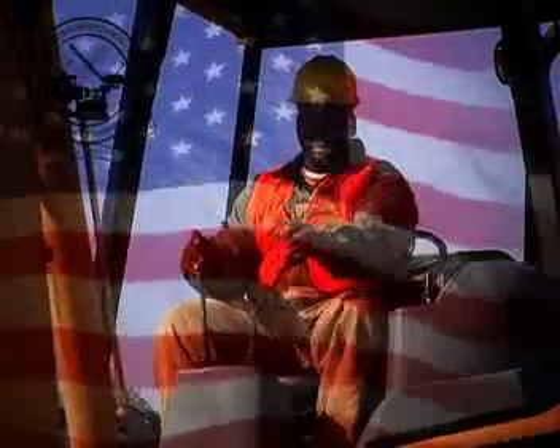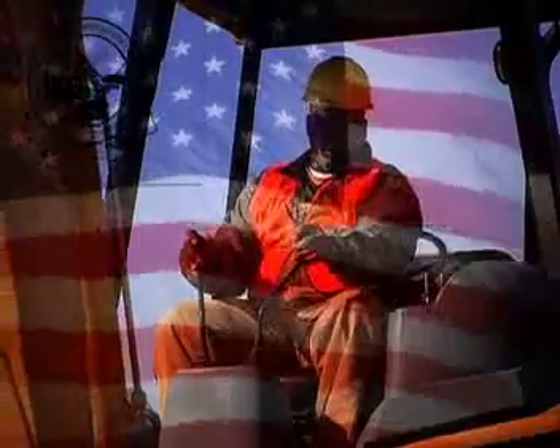All across this great country, brand new operators are being born. And as they run these big yellow machines, a badge of honor is worn. Yellow metal takes a boy and turns him into a man. It makes his dreams into reality — and so, now, you can.